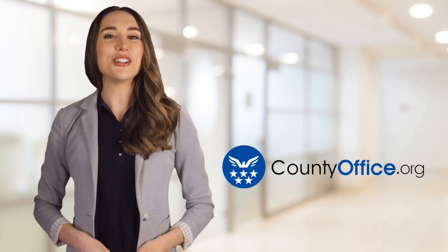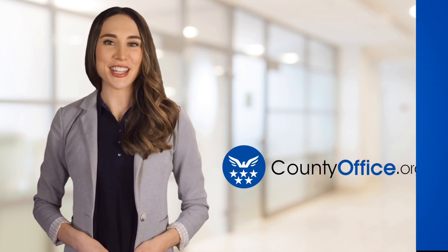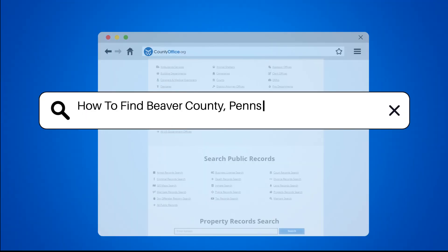Welcome to County Office, your ultimate guide to local government services and public records. Let's get started. How to Find Beaver County, Pennsylvania Court Records.